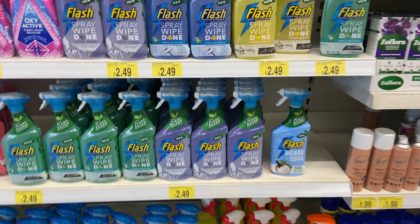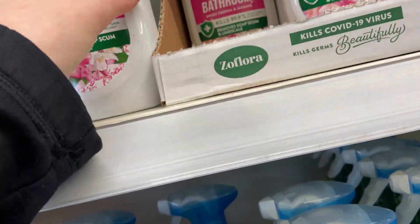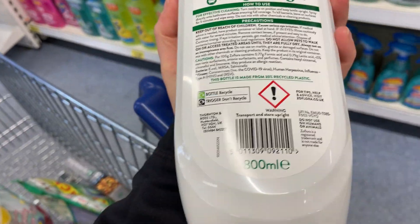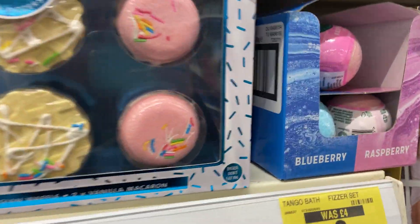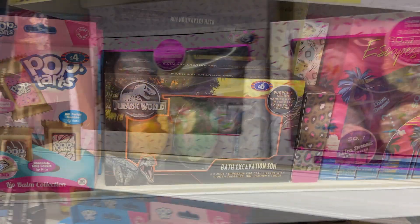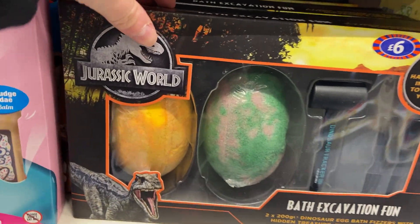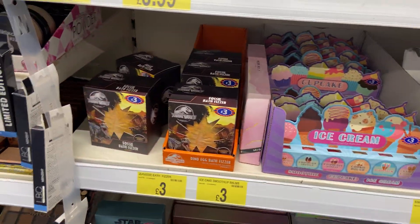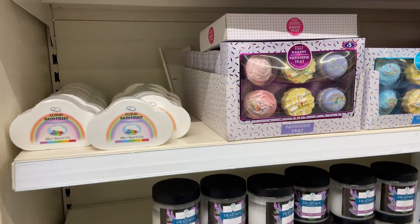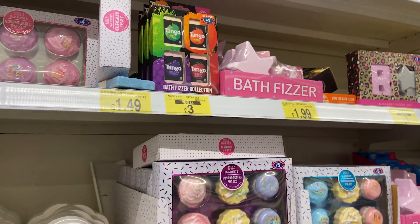I also need to pick up some cleaning products for my new bathroom. I do like the Zoflora bathroom cleaner, so I'll probably grab a bottle of that. I also noticed they had some different little bath bombs in B&M as well. So if you're looking for some from Fizzies, B&M do have them. If you'd like to see a video on the B&M range of bath bombs, let me know down below in the comments. I absolutely love this micellar water, so I'm going to grab some of those too.